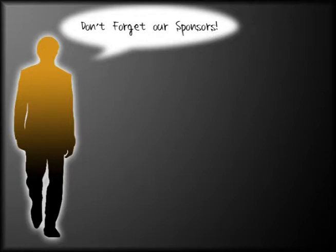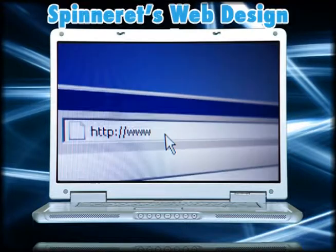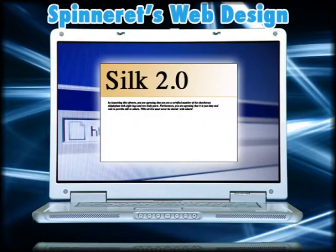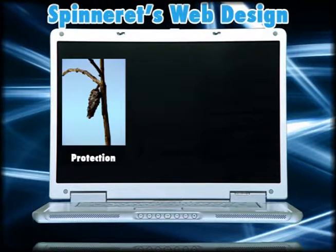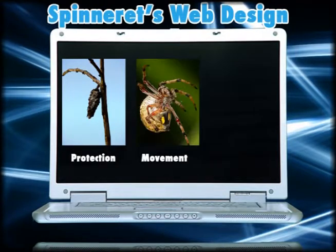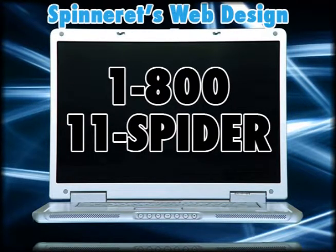This podcast is sponsored by Spinner Arts Web Design. Our talented crew of eight-legged creatives use the latest in silk technologies to make your website secure. The latest version has security features that are even stronger than steel. Our workers can use our silk software to create protection for your young children, devices to help you get around, or even nets to trap your enemies. Call 1-800-11-SPYDER to schedule a design consultation.